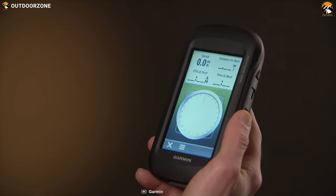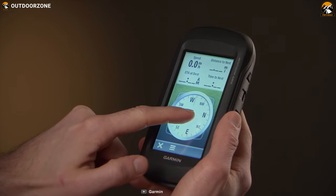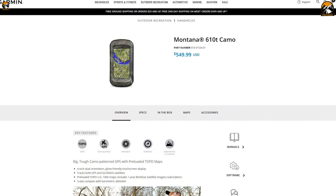If you want a feature-packed handheld GPS device that is specially designed for hunting, this device surely is gonna be a great choice for you. And this product is priced at around $550.